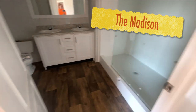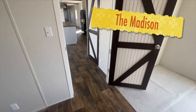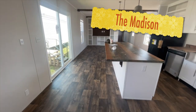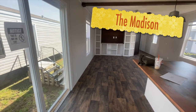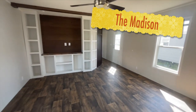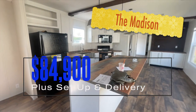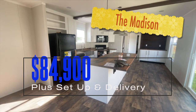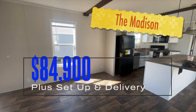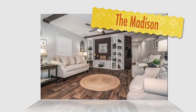Again, this is the Boston — a single-wide, three-bedroom, two-bath home out here at Yes Mobile Homes in Byron, Georgia. And it could be yours for $83,900, set up and delivery included. Hope you enjoyed the video. We'll see you in the next one.